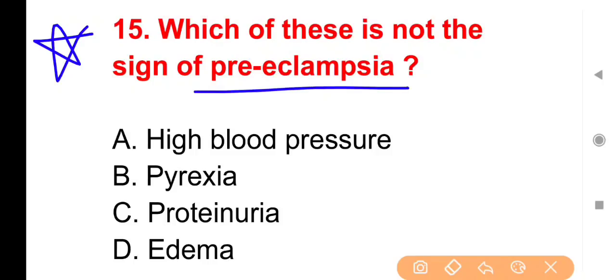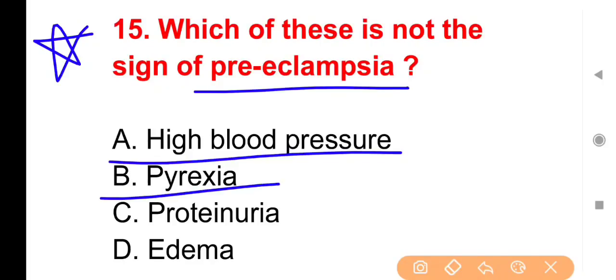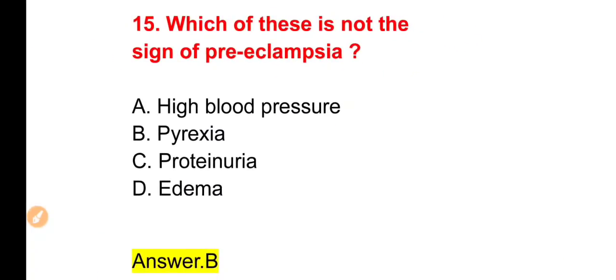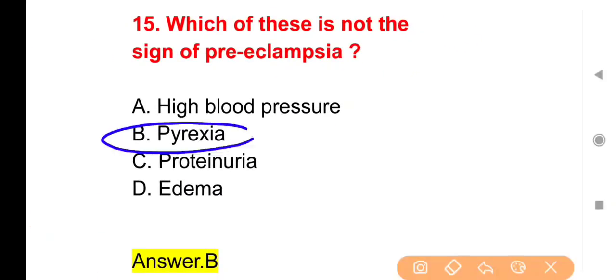Next question: Which of these is NOT a sign of pre-eclampsia? Options: High blood pressure, Pyrexia, Proteinuria, Edema। The right answer is Option B — Pyrexia। Pyrexia pre-eclampsia का sign नहीं है।